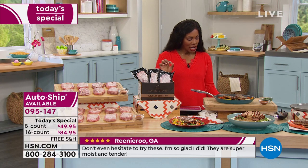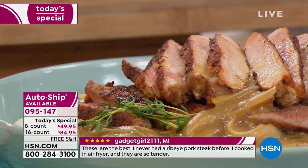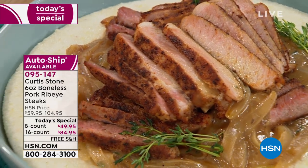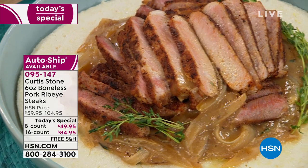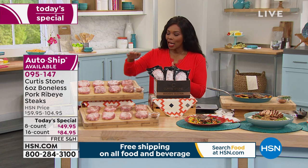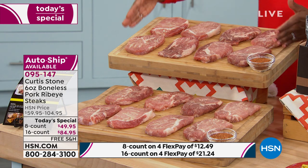Another review says: 'Don't hesitate to try these. I'm so glad I did. They are super moist and tender.' And that's what we look for — because first off, it's a quality cut. If you've ever pulled out your pork protein thinking 'this is so thin, it already looks dry,' you're not going to say that when you get these home. You can't help but make them tasty and tender because that's what they were cut to be. The perfect thickness — not too thick, not too thin. Literally enough for two portions per steak.